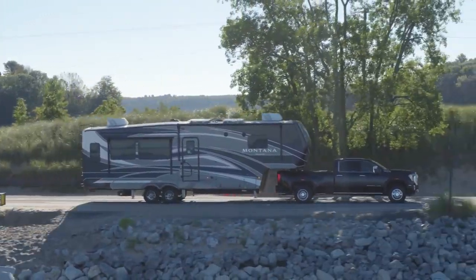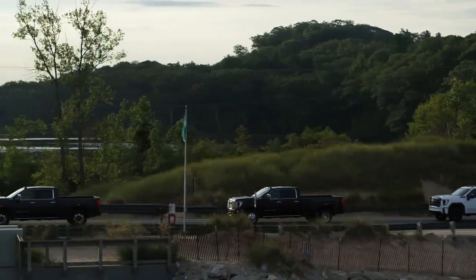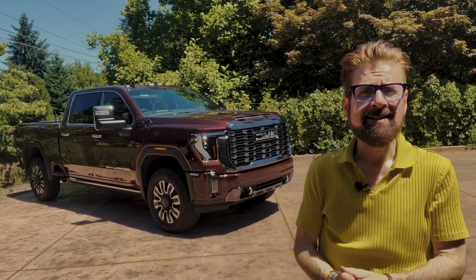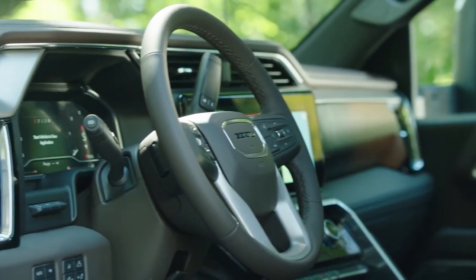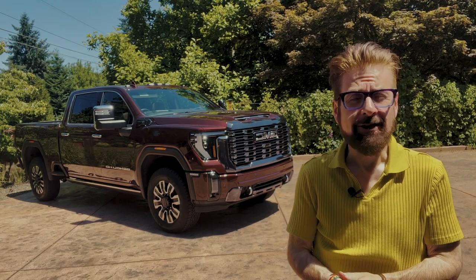These bad boys are not just mighty when it comes to towing and hauling, they are also in the luxury category. Look at this shiny chrome exterior, and it also has a beautiful leather interior. And don't forget, enough power to make your heart race.